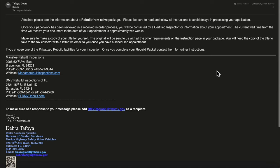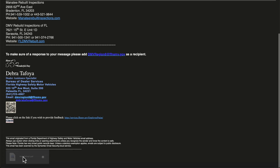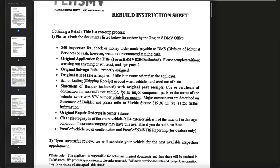When you call, they'll send you an email packet with instructions on how to be prepared for the DMV and how to show up ready to get the car inspected. It outlines multiple steps. Obtaining a rebuilt title is a two-step process: the first is the paperwork, and the second is the actual physical inspection.